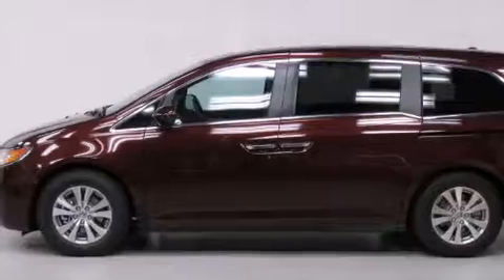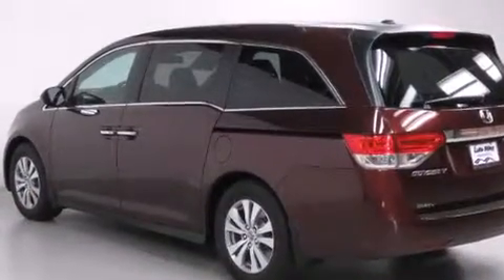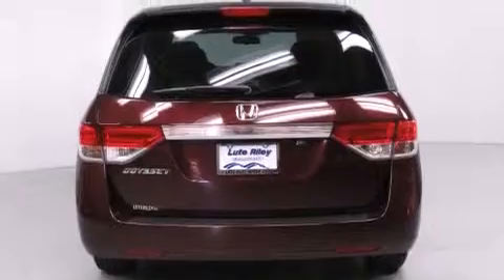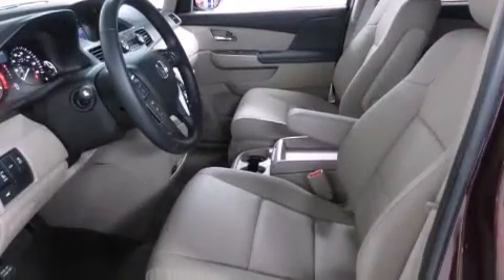Features include air conditioning with automatic climate control, a split folding rear seat, cruise control, a CD player, a leather wrapped shift knob, front side impact airbags, an auto dimming rear view mirror, a home link feature, and a rear window defroster.